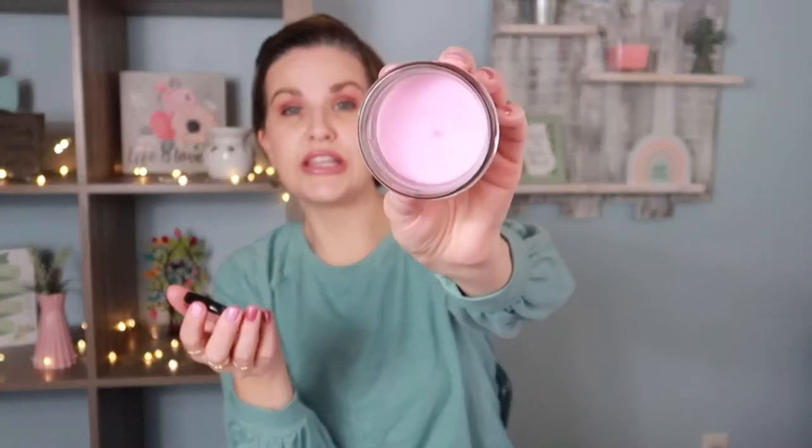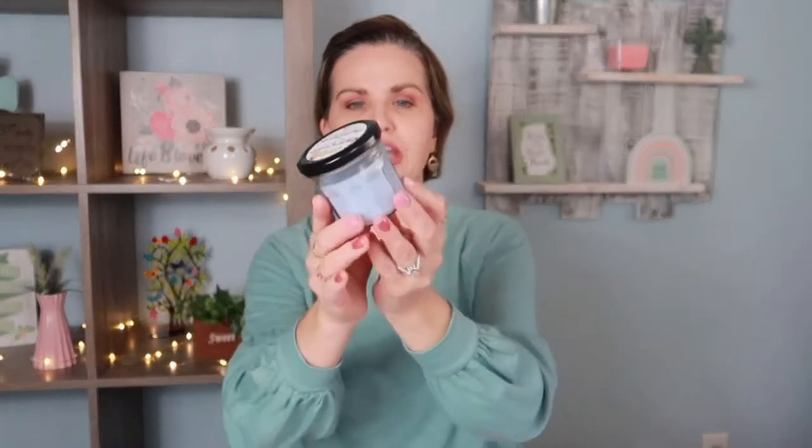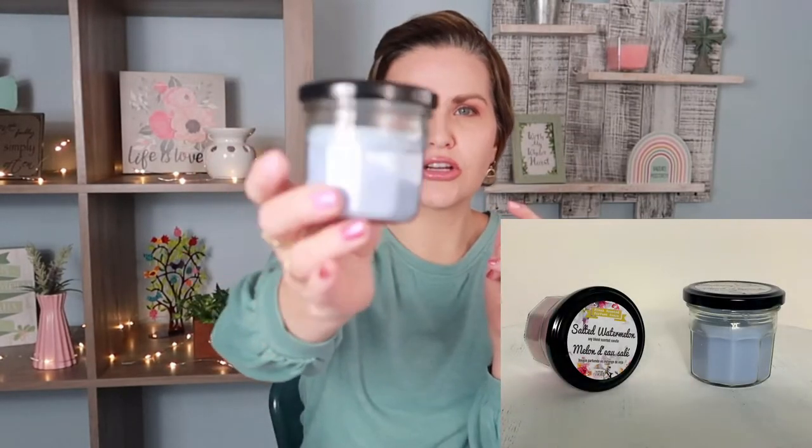How cute are these candles! I love candles in mason jar styles and it smells really good. It's called Salted Watermelon — it's a soy blend scented candle, three ounces. I love the color too. I don't burn candles very often because I use essential oils, but these are great for decoration. I also picked up this periwinkle one — Blueberry Lavender, also a soy blend. It smells really good and subtle, and the colors are so pretty.